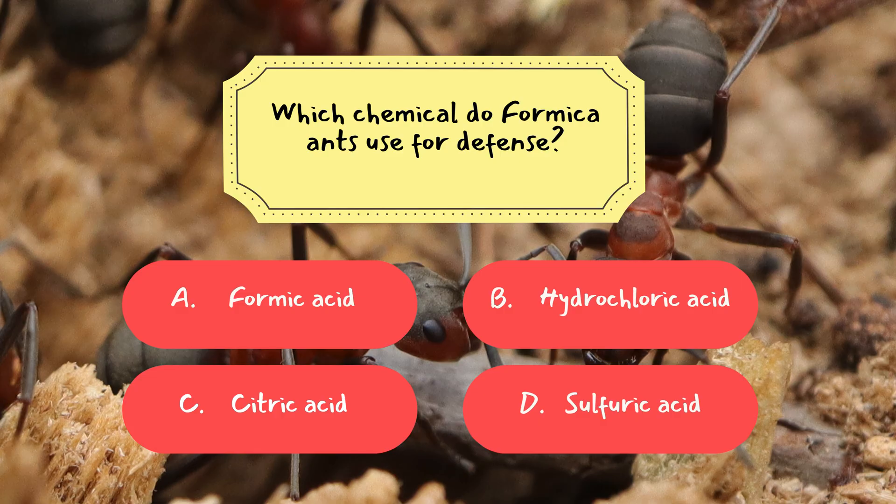Correct answer: A. Formic acid. Formica ants produce formic acid in specialized glands and can spray it at predators or rivals. The name formica literally inspired the word formic acid. This acid can sting the skin and deter larger animals or other insects. In large battles, formica ants even combine their acid with bites to make it more effective — a brilliant example of chemical warfare in the insect world.